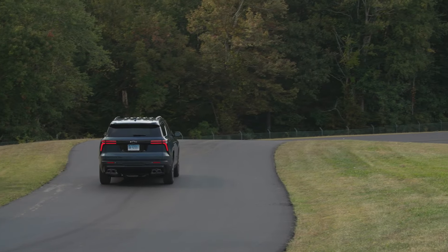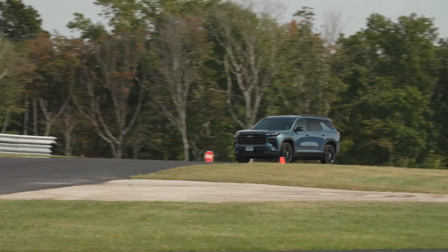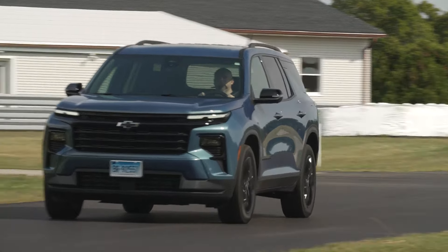Let's talk about standard active safety and driver assistance features. The Traverse comes standard with automatic emergency braking with pedestrian and cyclist detection, blind spot warning, rear cross-traffic warning, reverse automatic emergency braking, lane departure warning, lane keeping assistance, adaptive cruise control, and automatic high beams. But let's talk about rear occupant alert and rear belt minder — what they are and why they're important.